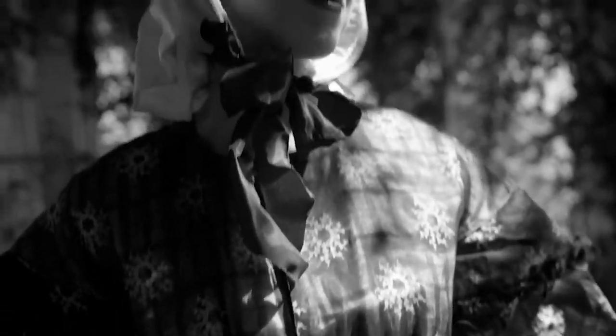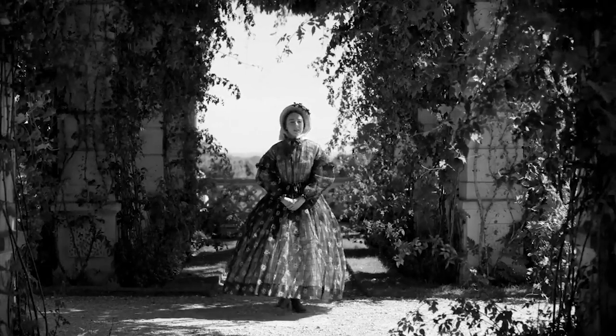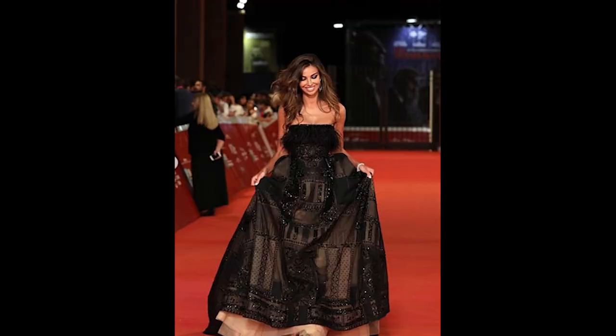The legacy of Victorian fashion continues to resonate in the modern world. Elements such as corsets, crinolines, and the hourglass silhouette have left an indelible mark on fashion. While the extreme constraints of the era may no longer be prevalent, the opulence, elegance, and attention to detail that defined Victorian fashion remain timeless sources of inspiration.